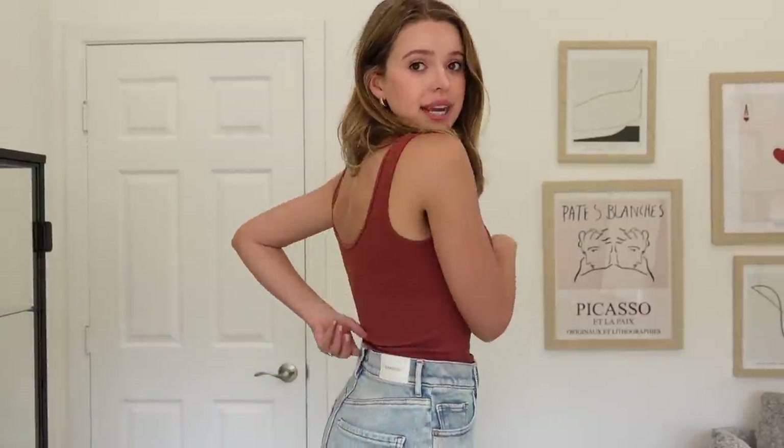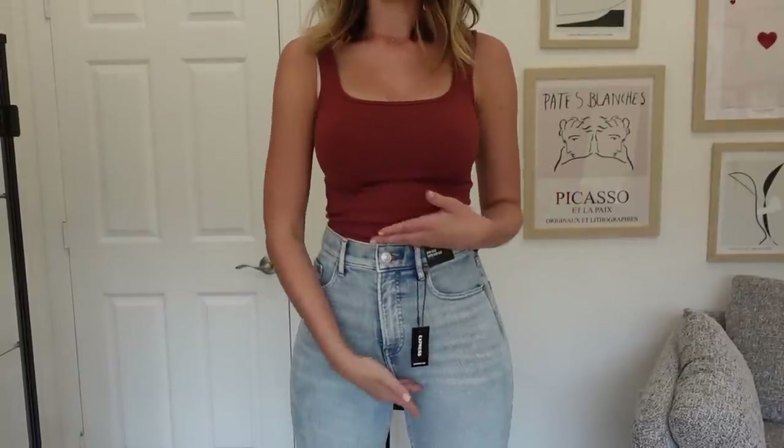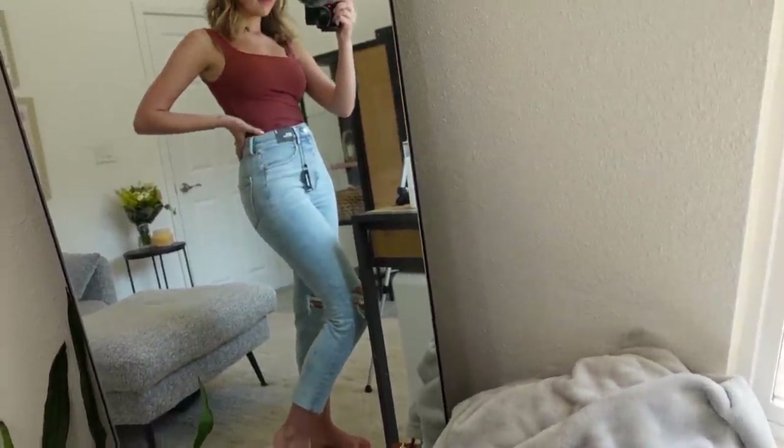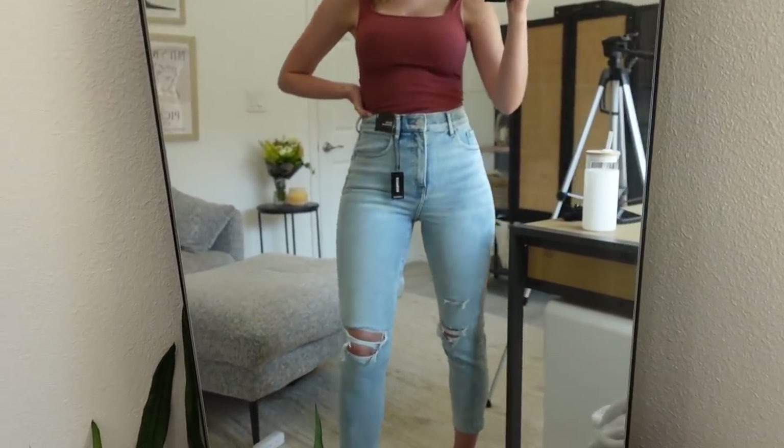I am in a phase with denim right now where the higher the rise, the more I like it. I'm really excited to try these — the mom jean in a super high rise. I got these in my usual size, which is a two, so I'll see if they run true to size. I like this wash; it's a light wash with a blue-gray kind of undertone and there's more stretch than I'd imagine, which makes them way more comfortable to wear throughout the day. I would say these do run true to size and are very comfortable. I'm surprised there's not a lot of gaping in the waist, which happens to me on a lot of other jeans. The rise is amazing. I'm five foot seven and these hit me at a cropped length with a raw edge hem.